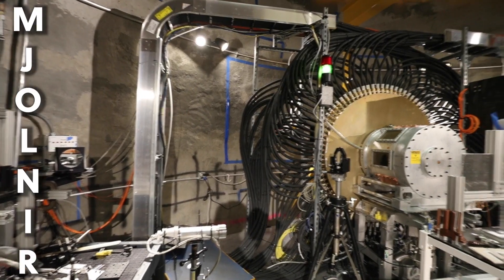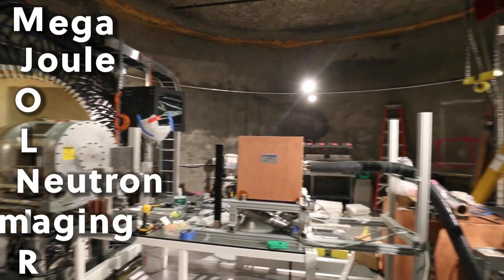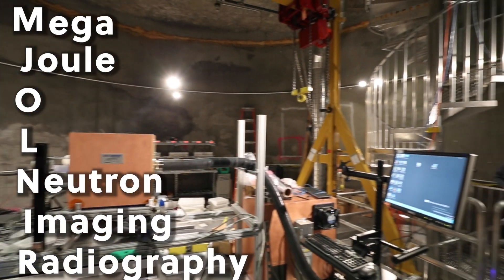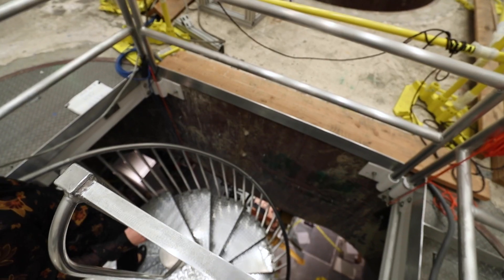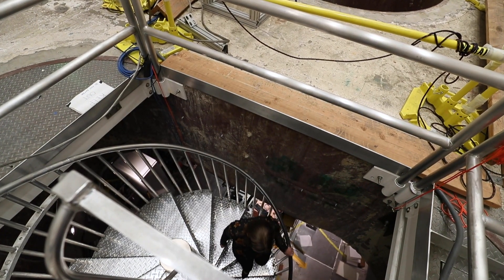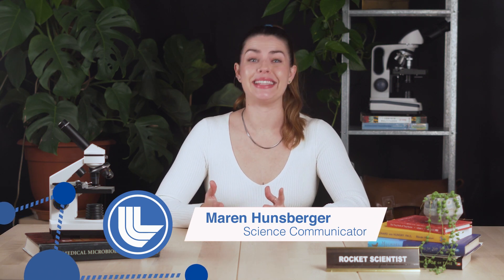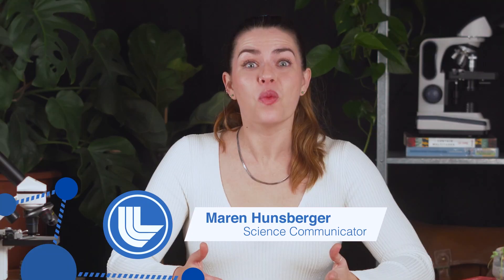We are standing here in the Mjolnir control room. Mjolnir is the name of Thor's hammer, and also the megajoule neutron imaging radiography experiment, which we are using to take very fast pictures of things with neutrons. That's right, folks — Thor's hammer is real, and it shoots particles that let us see through things.